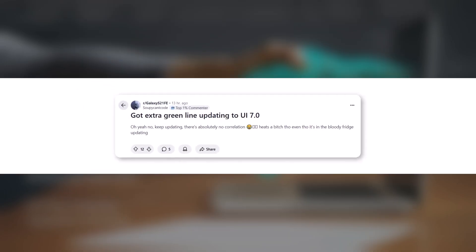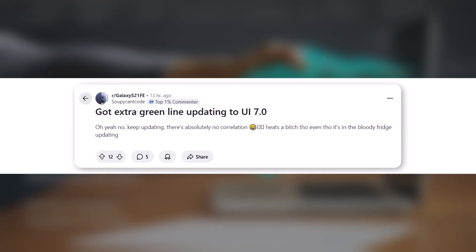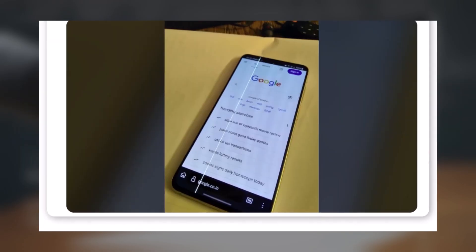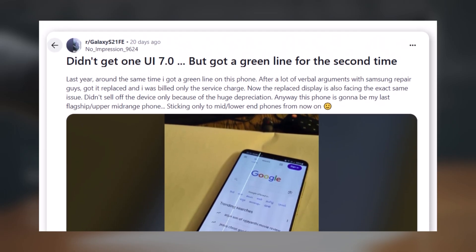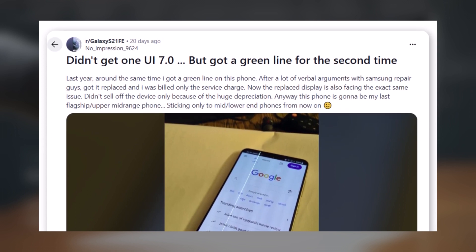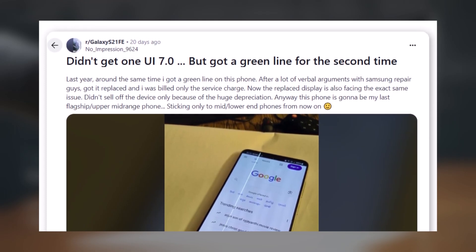Another S21 Fan Edition user posted on Reddit mentioning extra green lines after updating to One UI 7. A Galaxy S21 FE user added their frustration saying: 'I haven't even received One UI 7 yet — this is the second time I've gotten a green line on this device. Last year, Samsung replaced the display after heated discussions, charging me only a service fee. Now the replacement screen is facing the same issue again. At this point, I'm done with upper mid-range or flagship Samsung phones. I'll stick to the budget segment moving forward.'